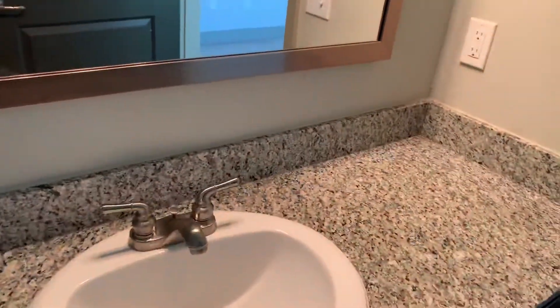It's just a single sink, but it's a nice bathroom with a nice storage area.